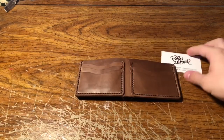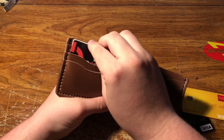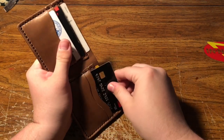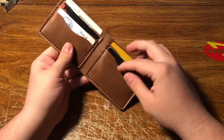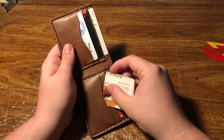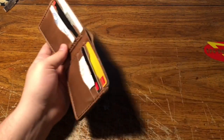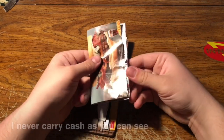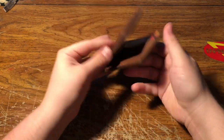Let me load it up with my cards and see how this thing looks loaded up. Obviously the wallet has to break in a little bit, and I'll put like coupons here or something. There's that, and then to simulate cash I have more coupons — I love coupons. And then it just slides in there. And there you go.